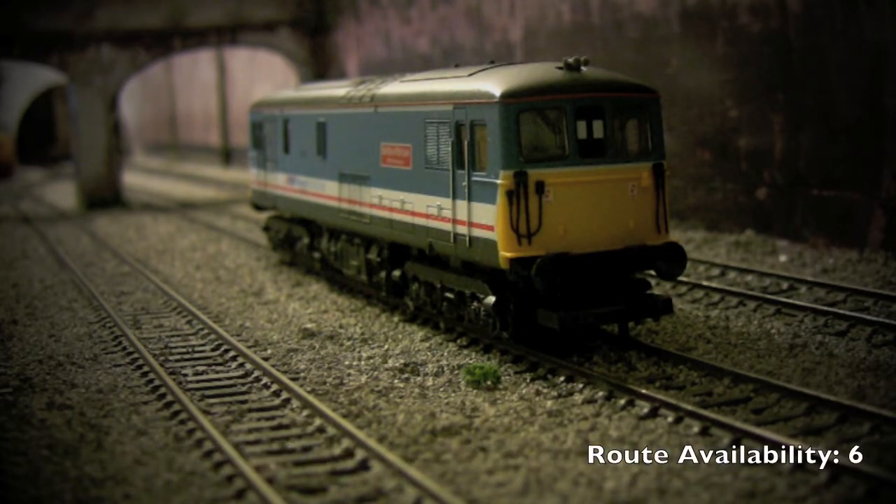This is a Lima Class 73 in Network SouthEast livery. It's the Battle of Britain 50th Anniversary Edition.